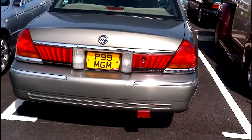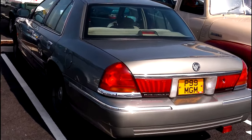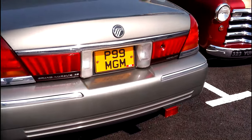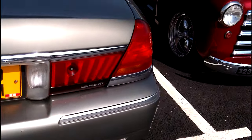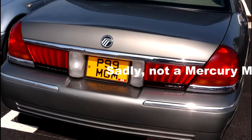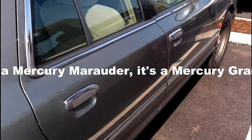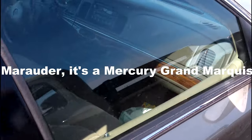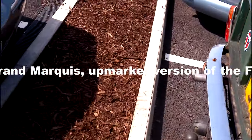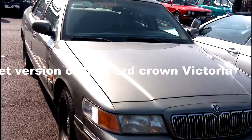And parked next to that there's what might appear to be a Ford Crown Victoria, but it's not. On closer inspection, it's actually a Mercury Marauder — badged as Grand Marquis GS. So it may be a Marquis rather than a Marauder. But it's also absolutely gorgeous.